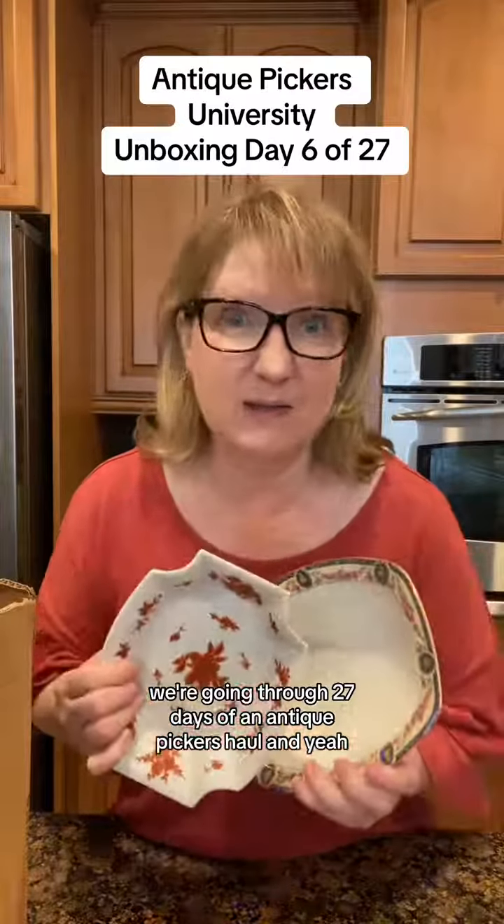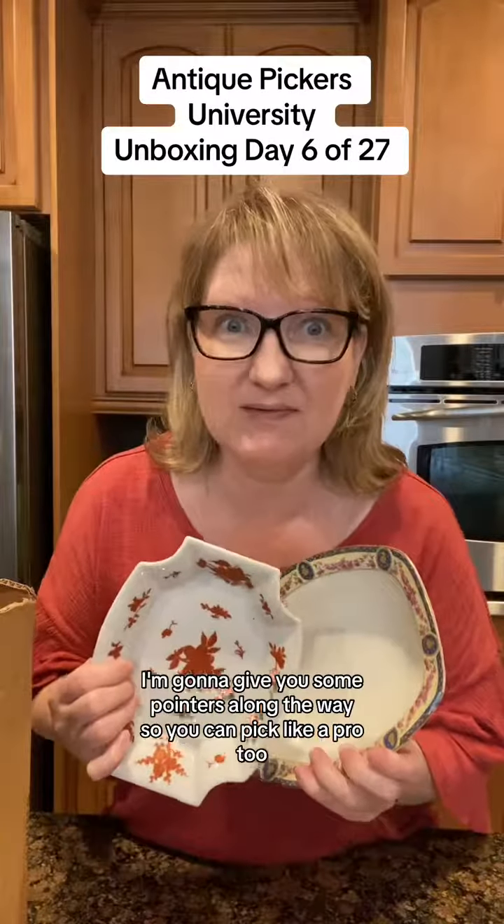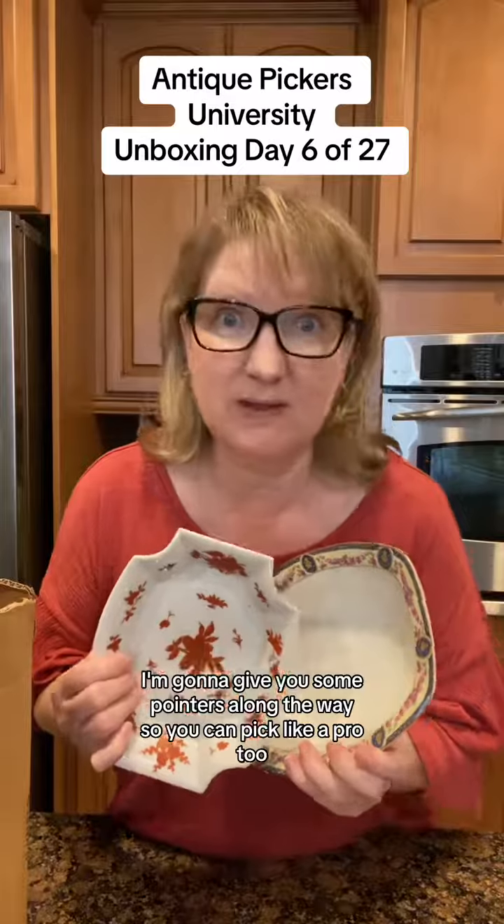We're going through 27 days of an antique picker's haul, and I'm going to give you some pointers along the way so you can pick like a pro too.